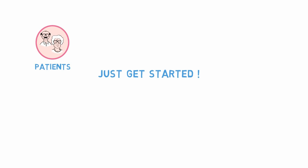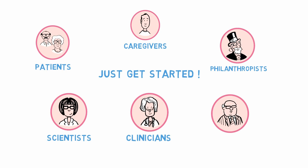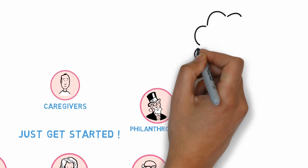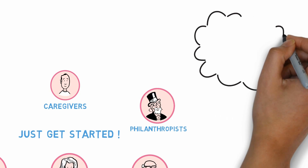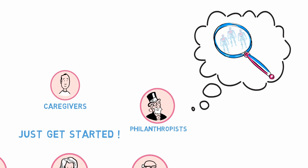The first thing is to just get started. Gather as many individuals as you can who are patients, caregivers, philanthropists, scientists, clinicians, and industry members. Start them thinking about what kinds of repurposing research might be available for your particular disease or patient population of interest.